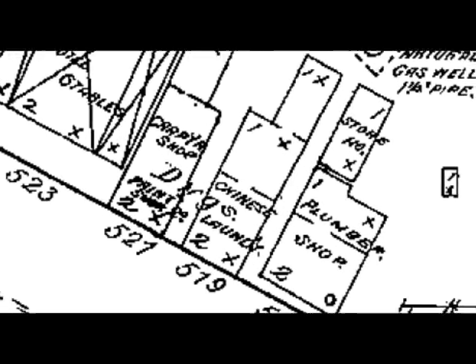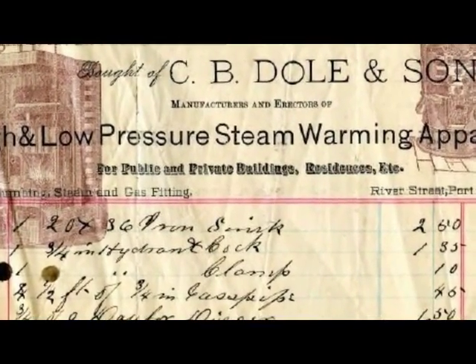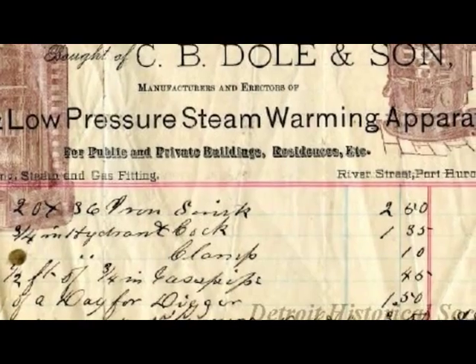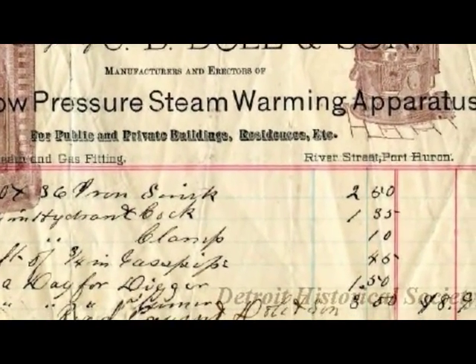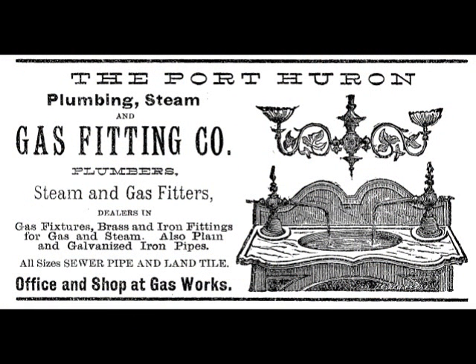Just a couple doors east of the hotel we see a plumber shop — C.B. Doe & Son, plumbers and steam and gas fitters. I don't have a picture of the building, but here's an invoice from them. It looks like the gas company had their own plumbing and steam gas fitting company located right at the gas works itself — it says 'office and shop at gas works.'